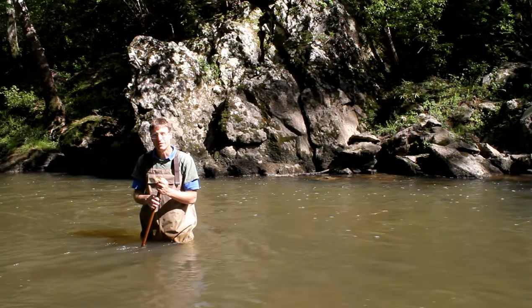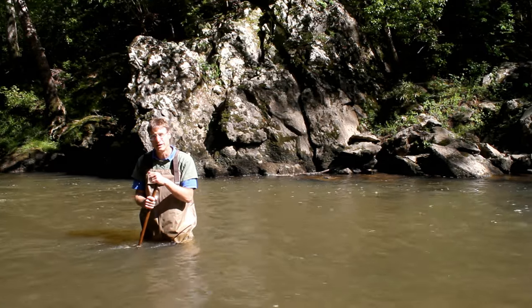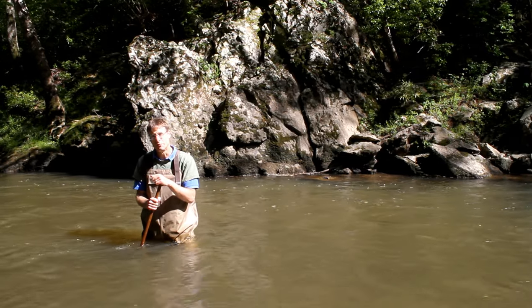Julie and Michael and I have come to a deeper hole in the river here at West Point on the Eno. We're going to put our seine net in the water and see what we find.